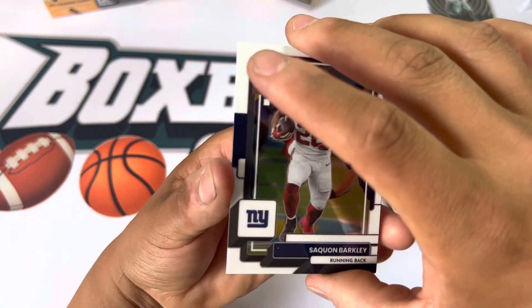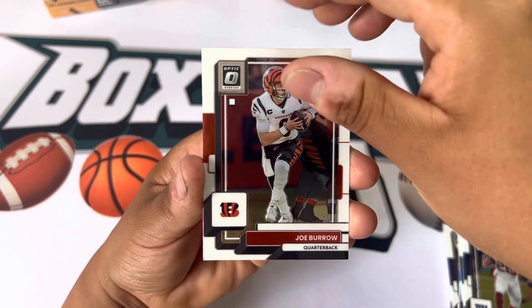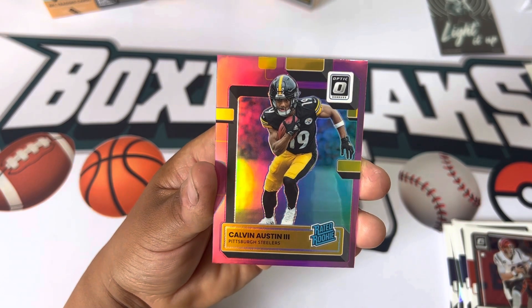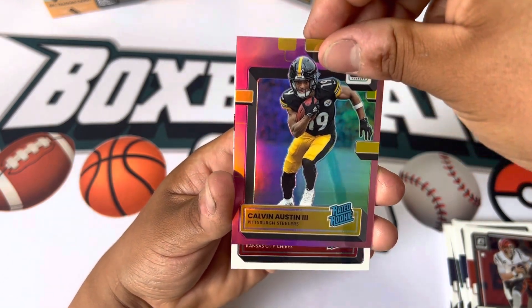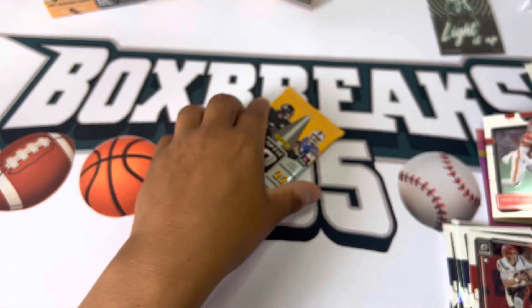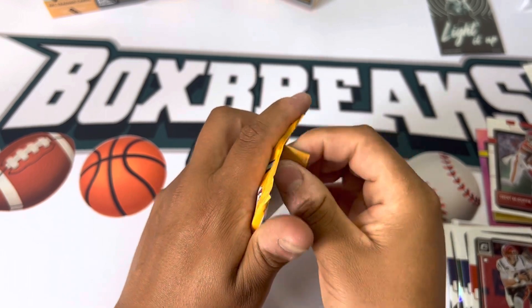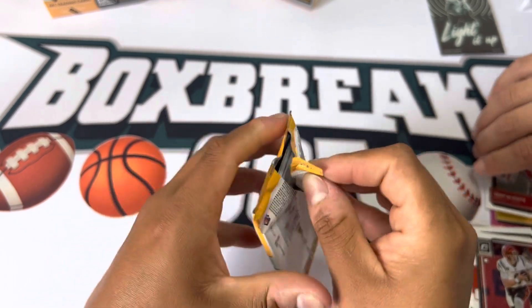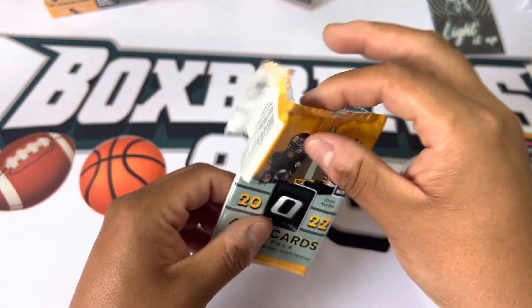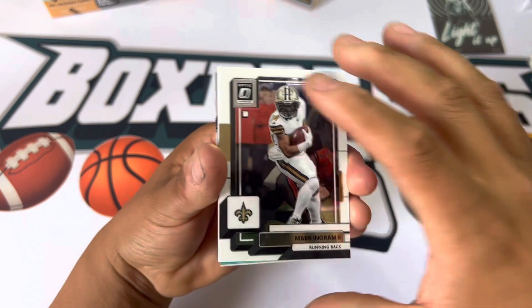We got Saquon, we got Joe Burrow, Calvin Austin the Third, and Trent McDuffie. Oh, this one feels kind of thick. It is — there it is! We got a jersey. We have a jersey, looks like.